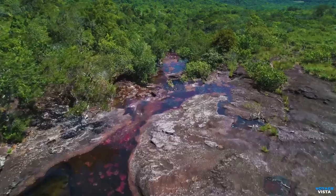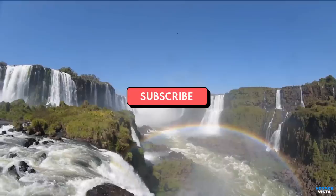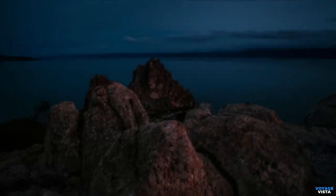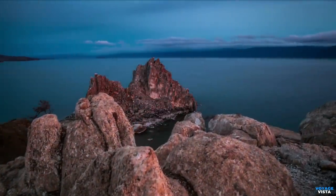Don't forget to check out our other videos. And if you haven't already, make sure to hit that subscribe button and turn on the notification bell, so you never miss a chance to discover the wonders that await us on our channel. See you in the next adventure.